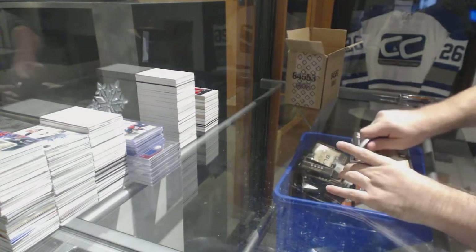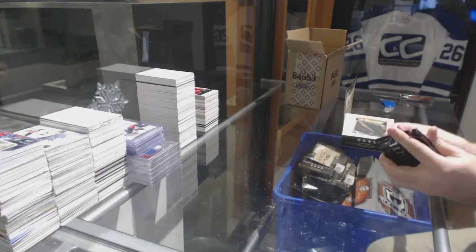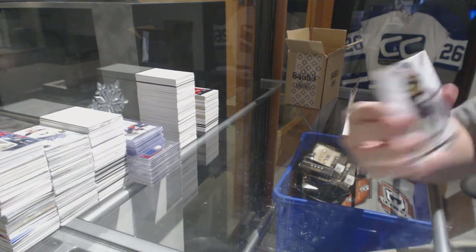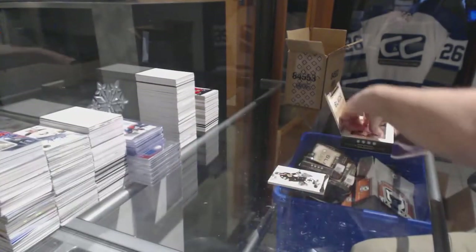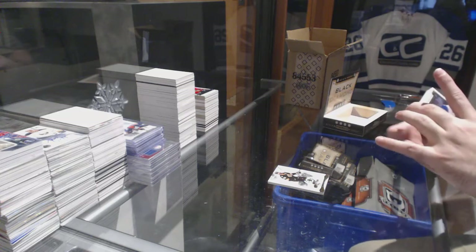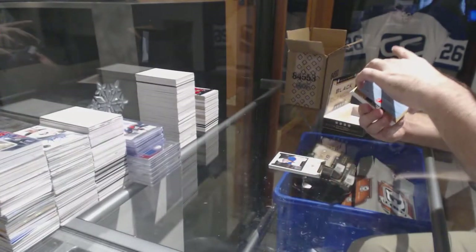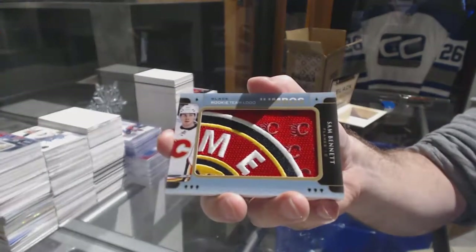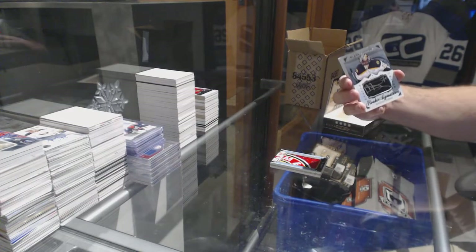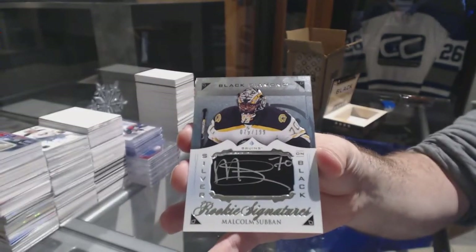Come on, let's finish strong in this case. We've got an exquisite base at $1.49 — Big Z, Zdeno Chara, Boston Bruins. For the Oilers, $1.99 Ryan Nugent-Hopkins. For the Calgary Flames, rookie Team Logo Jumbo — Sam Bennett. For the Boston Bruins, $1.99, Malcolm Subban — silver on black sticks, Malcolm Subban.